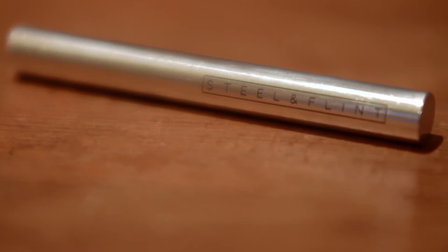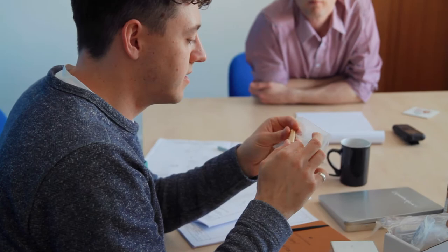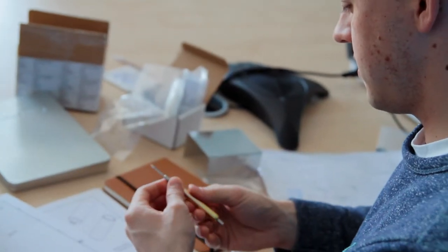All our pens are precision machined to aerospace standards right here in the UK. Each step is carried out by our hand-picked manufacturing partners or here at the Steel & Flint studio.